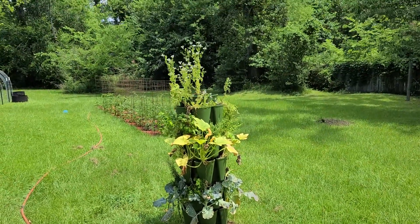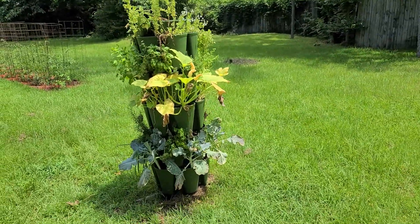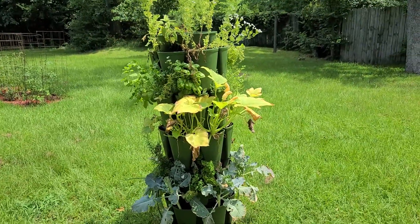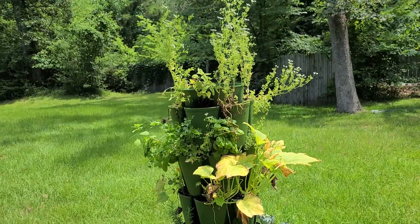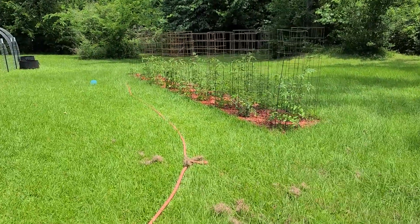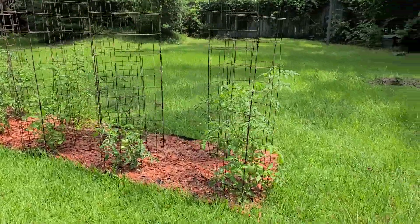My cilantro has bolted — it happens, it's summer, we've had 90-plus degree days. Some zucchinis are kind of struggling a bit. My broccoli is done; I just got a little bit of broccoli out of it. I need to place it in more shade whenever I grow it next time.